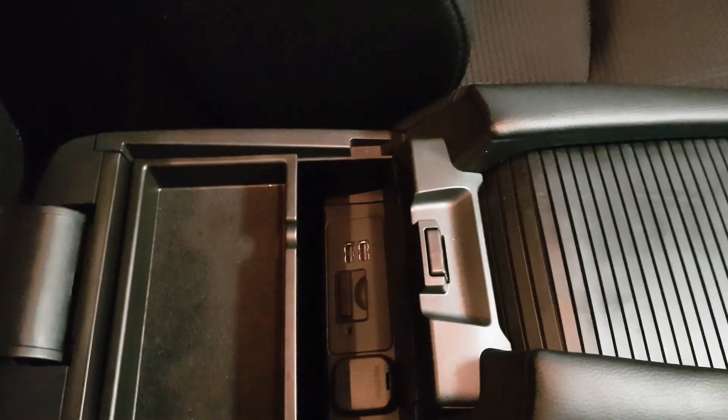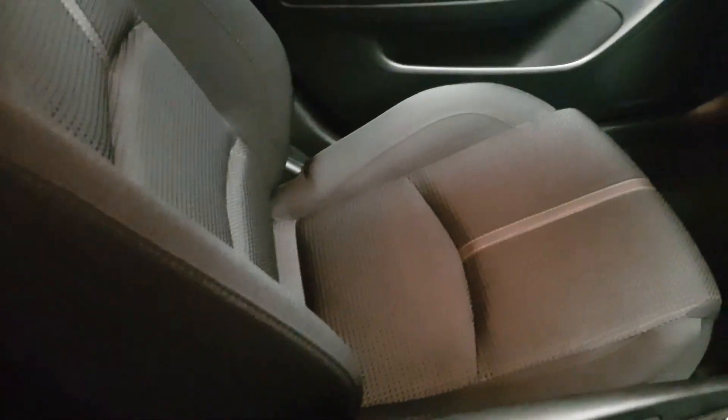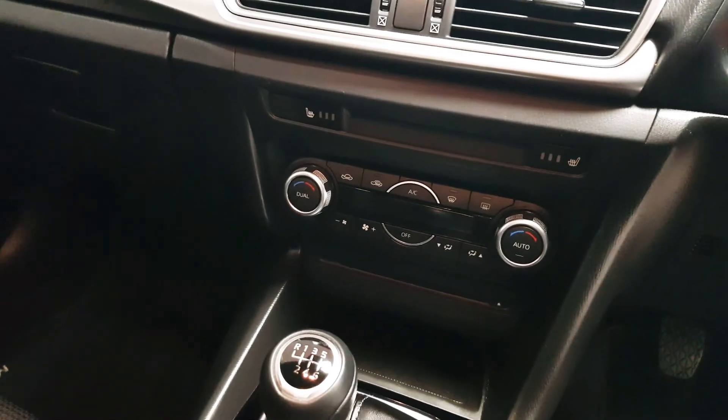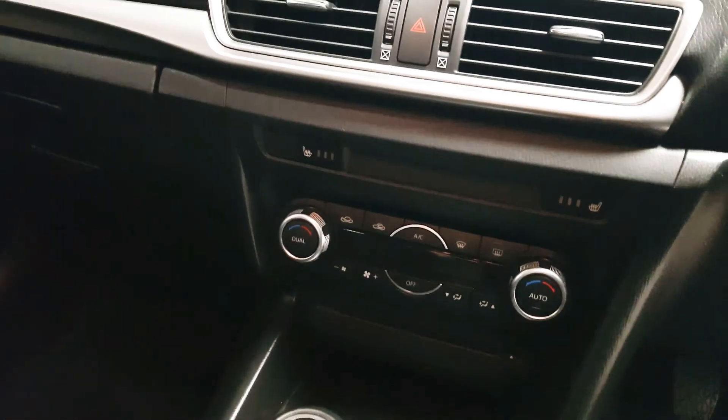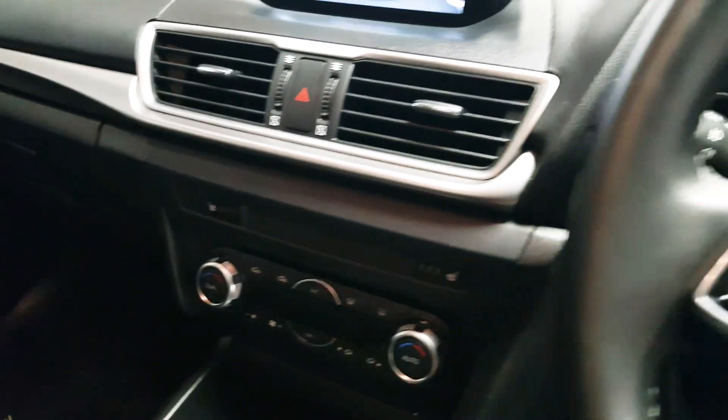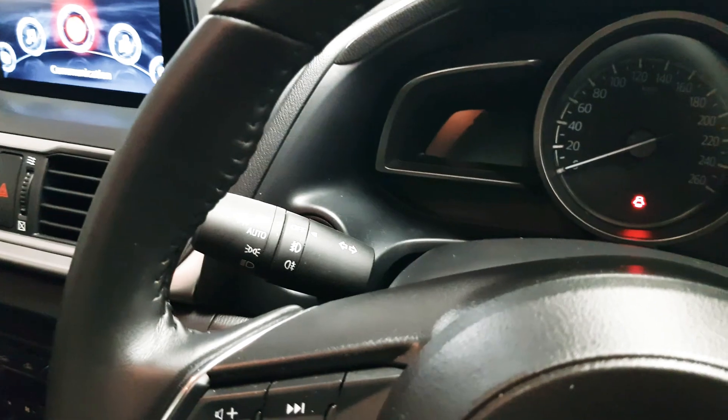In the armrest we also have two USB ports. This car is equipped with dual zone climate control as well as air conditioning. It's also equipped with heated seats. We have automatic headlights as well as automatic wipers.